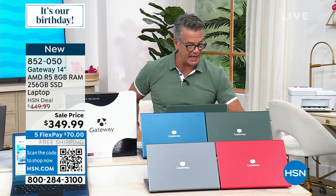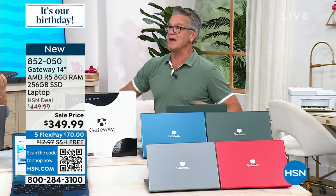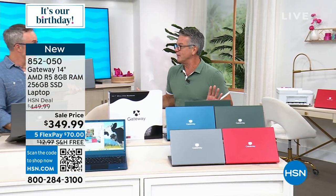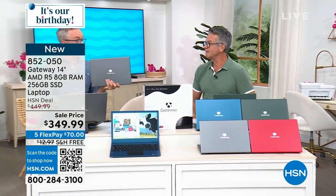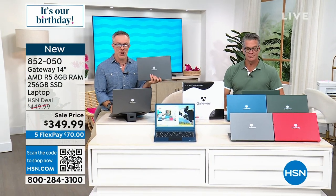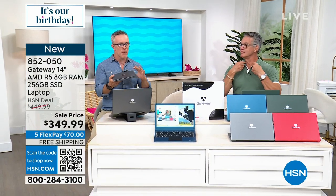Bill continues to hang out with us. I'm so glad Gateway is back — my very first laptop was a Gateway computer. Gateway was one of the first companies to make a desktop affordable and give us computing for under a thousand dollars.